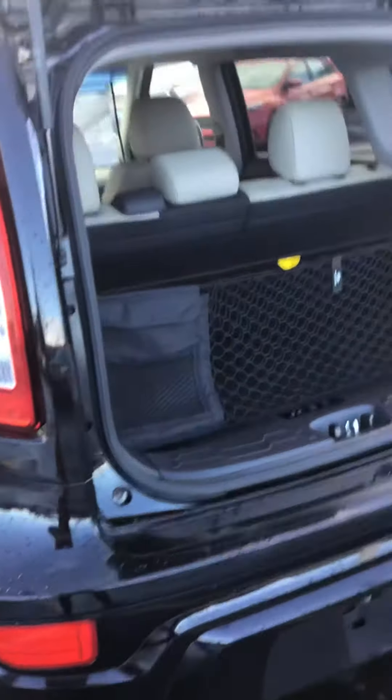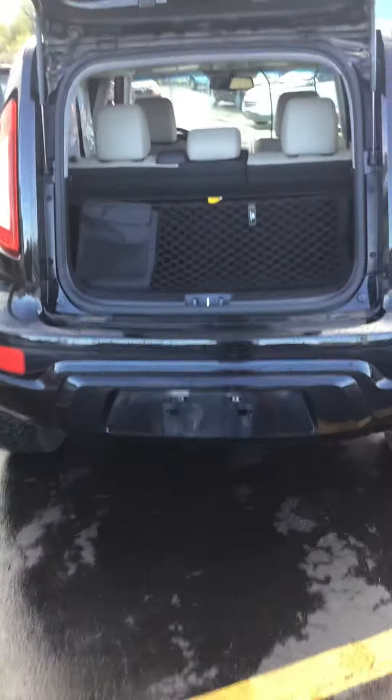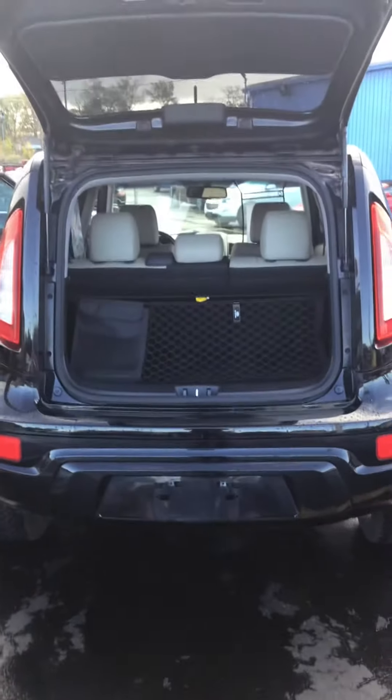Here's the back. 2013 Kia Soul X-Claim, just over 46,000 miles.